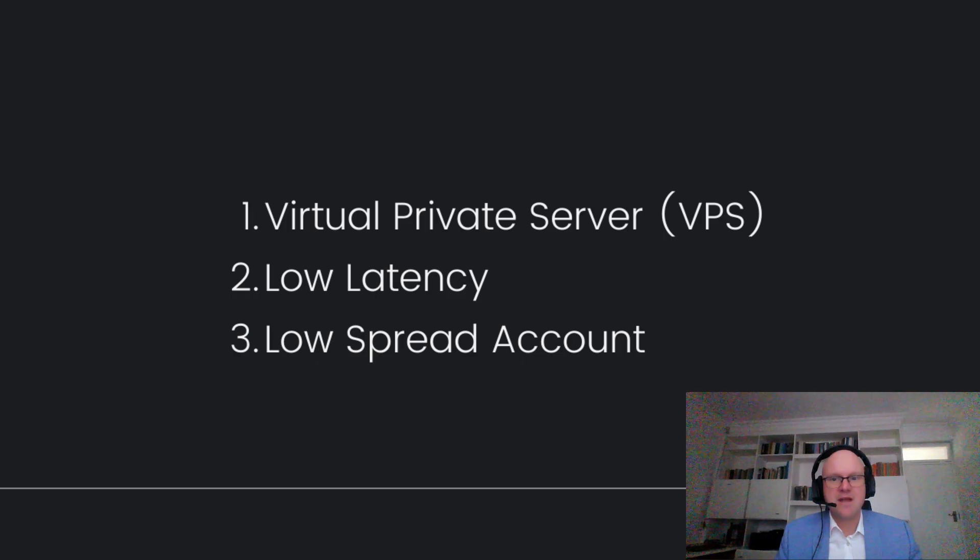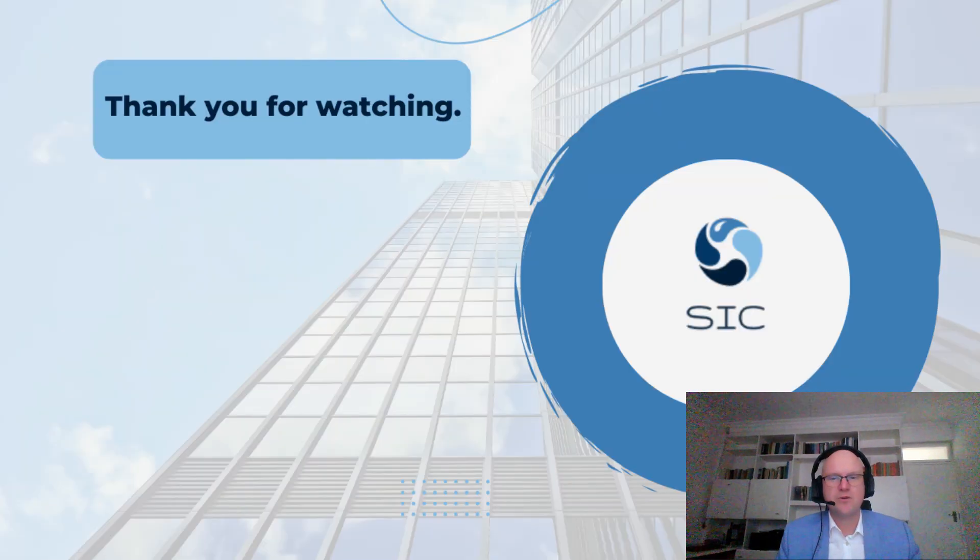For the best results, it's recommended that you use a virtual private server with a low latency to your broker. Talking about brokers, it is important that you look at a low spread or transaction cost for your trading, otherwise this will impose on your results. With all of that said, I want to say thank you for watching until the end. Until next time, happy trading.